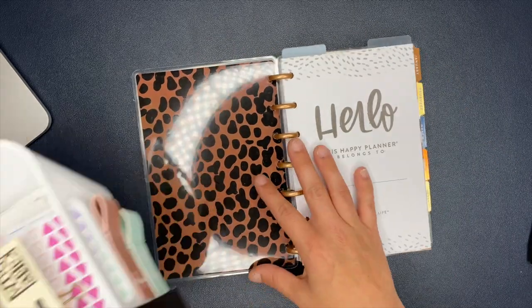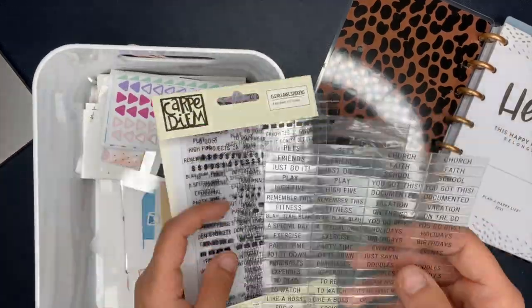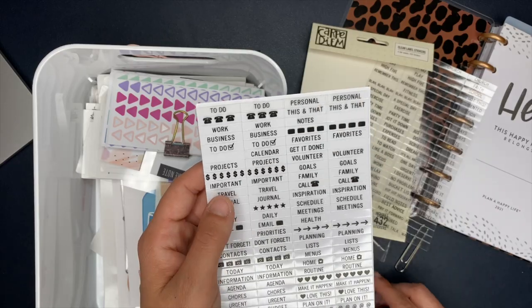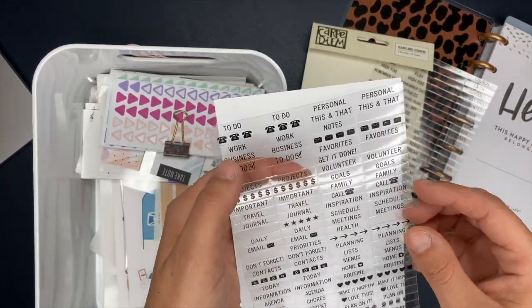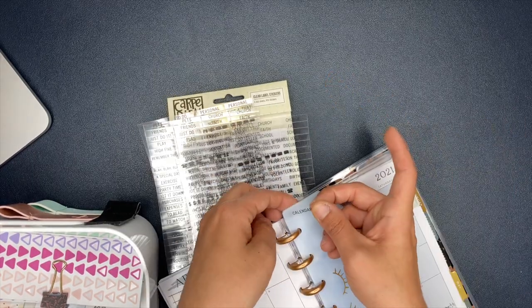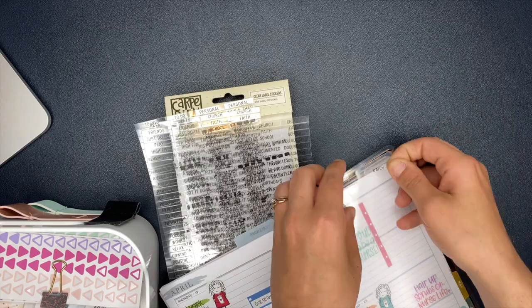This little container is from IKEA and inside I have a bunch of random things. The first thing we're going to use are these clear label stickers - I'll have these linked down below, I picked them up on Amazon. I love putting these on my divider. I used 'calendar' for the monthly section and 'daily' for the weekly section.